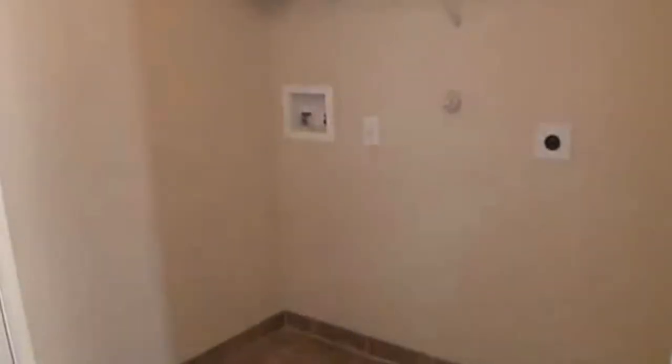In here we have the utility room — good space for your washer and dryer. Some shelves over here for the pantry area. This has also been re-tiled just recently. Lots of shelves. And this kitchen's been re-tiled as well, and it looks really good.